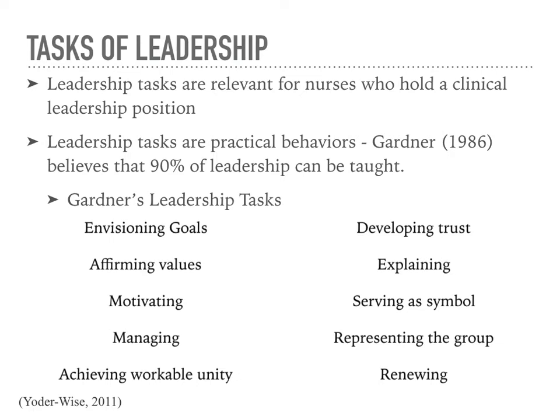Affirming values in a clinical position is assisting the patient or family to sort out and articulate personal values in relation to health, problems, and the effect of those problems on lifestyle adjustments. Motivating, in regards to a nurse leader in a clinical position, is relating to and inspiring patients and families to achieve their vision. Managing is assisting the patient and family with planning, priority setting, and decision making, ensuring that organizational systems work in the patient's behalf. Achieving workable unity involves assisting the patient and family to achieve optimal function to benefit transition to enhanced health functions.